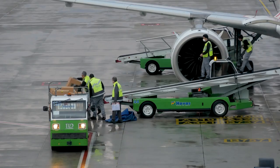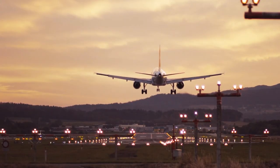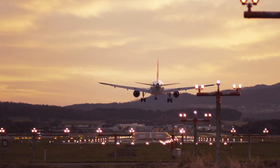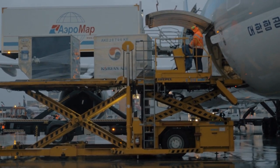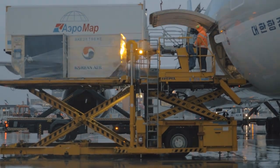Loading and unloading cargo into an airplane is a very time-sensitive process, since airlines make profit by flying and not by parking planes. This makes the use of special machines and a well-experienced ground crew very significant to not delay the departure of an airplane from the airport.